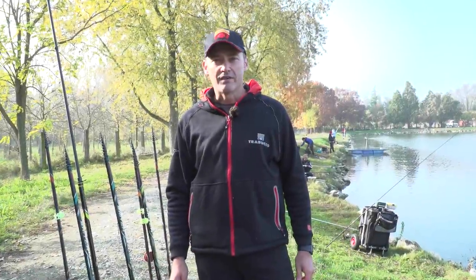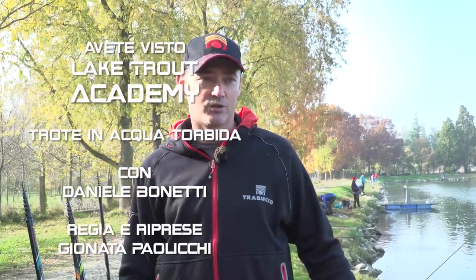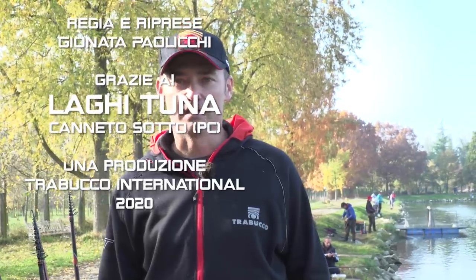We have reached the end of this fishing day and the conclusion of this video. I thank Franco, the manager of Laghi di Tuna, for making his facility available for this filming and for welcoming us so warmly as usual. I thank all of you who watched, and I remind you that if you have any questions about the equipment you've seen or the techniques used, you can contact me at my website www.maccinetto.it or on my Instagram and Facebook profiles, or through the Trabucco Fishing Facebook page. Thank you again for following us — see you at the next episode of Lake Trout Academy.